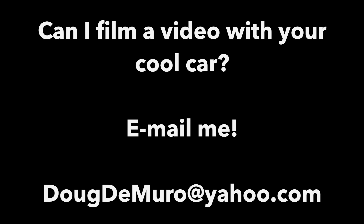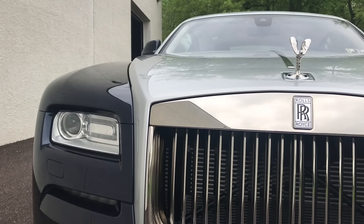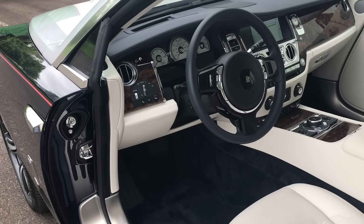If you don't know the Wraith, it's essentially the two-door coupe version of the Rolls-Royce Ghost Sedan — the entry-level model that slots below the $400,000-plus Rolls-Royce Phantom. While the Ghost starts around $300,000, the Wraith's base price is $320,000 and options go from there. The Wraith seats four and it's powered by a 624-horsepower six-liter twin-turbo V12, a slightly more powerful version of the top engine in the BMW 7 Series, since BMW owns Rolls-Royce.